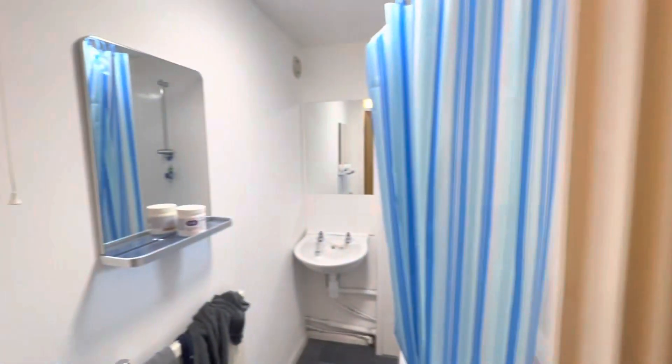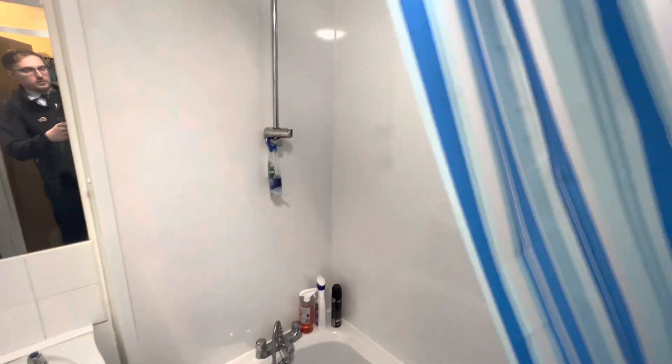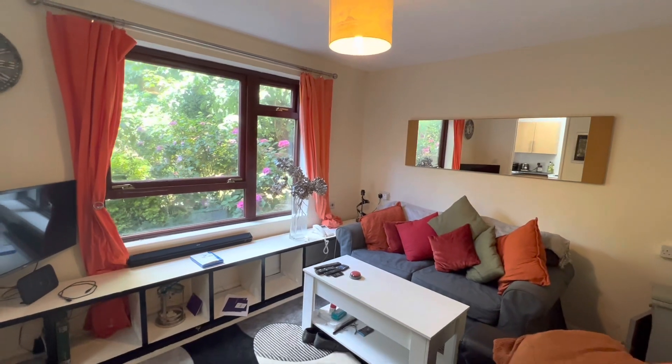Out of the bedroom now, and to the left here is the bathroom with your toilet, sink, and shower just behind the door. And then you've got the living room and kitchen.